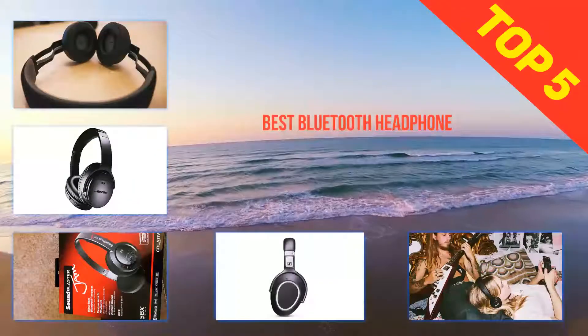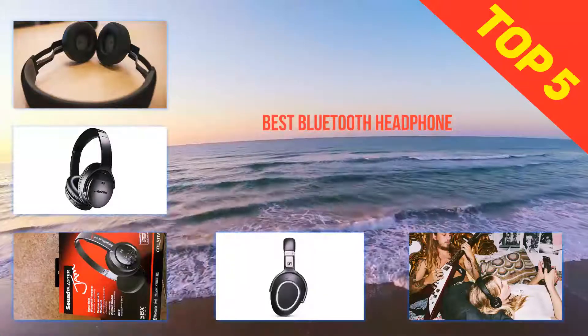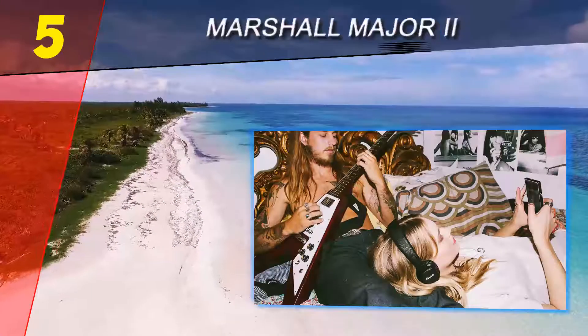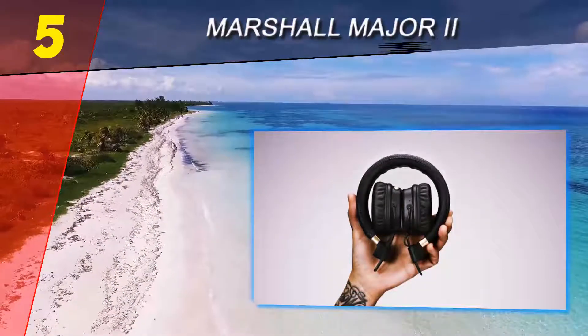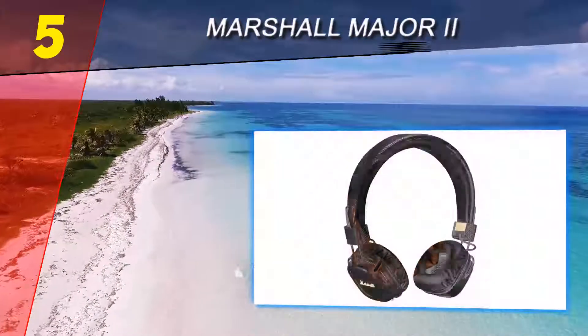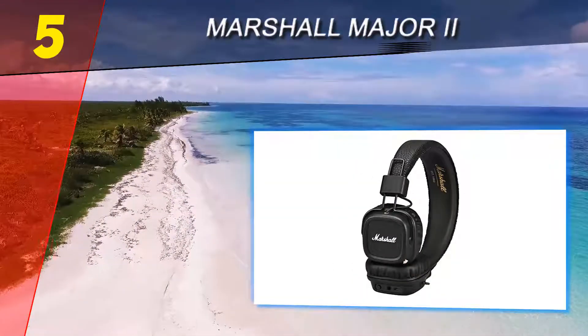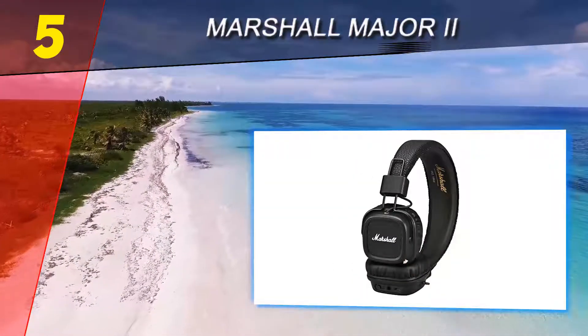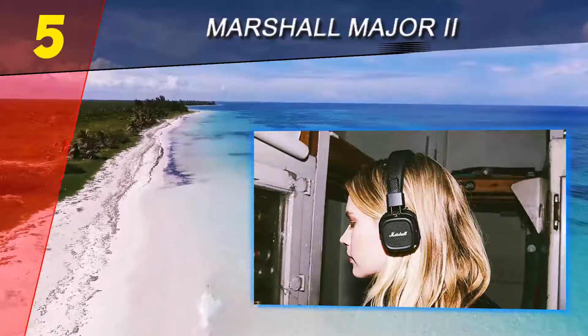Here we present the top 5 best Bluetooth headphones. Starting our list at number 5: Marshall Major II. If long-lasting battery life tops your wish list for wireless headphones, look no further than the Marshall Major II. These Bluetooth aptX over-ear headphones boast over 30 hours of playtime on a single charge, putting other pairs to shame.